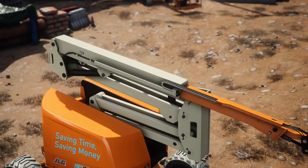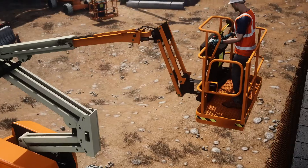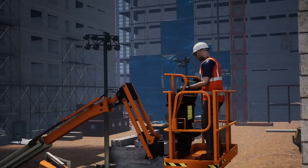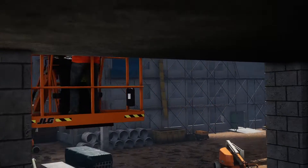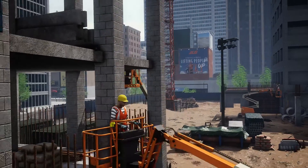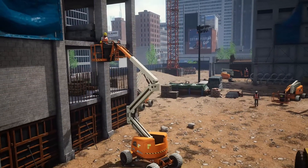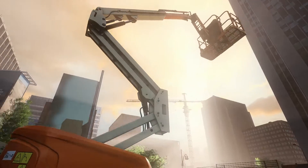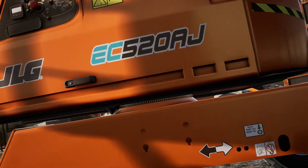With the new EC boom series, your staff will not need any additional operator training and familiarisation on the equipment. Quite simply, you are buying a JLG and the familiarity for control and operation that goes with it. Combined with the quality, performance and reliability that our customers expect, the EC boom series offers simple, low cost and seamless integration into your existing fleet. The new EC boom series from JLG is quite simply a cleaner and more efficient way of working at height.